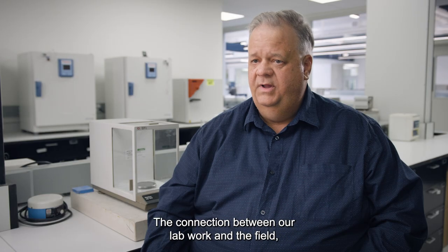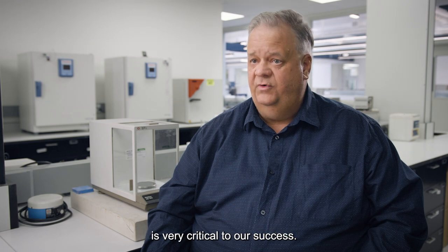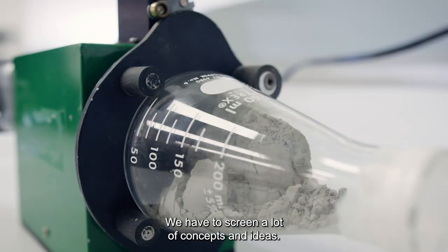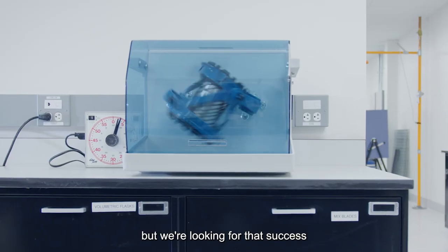The connection between our lab work and the field, especially in the concrete area, is very critical to our success. In the lab, we need to simulate a lot of things in a short period of time. We have to screen a lot of concepts and ideas — there are a lot of failures, but we're looking for that success where we can meet the needs of the customer.